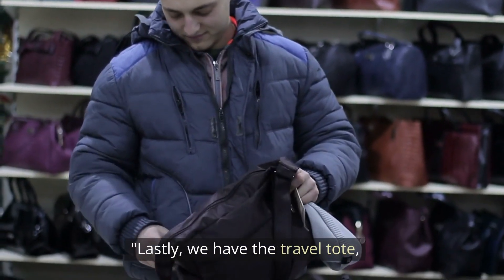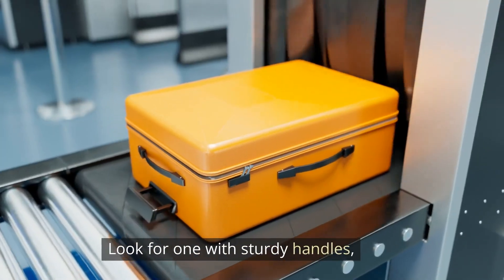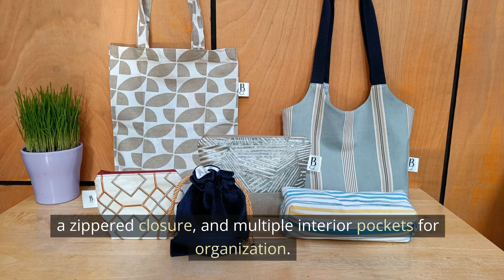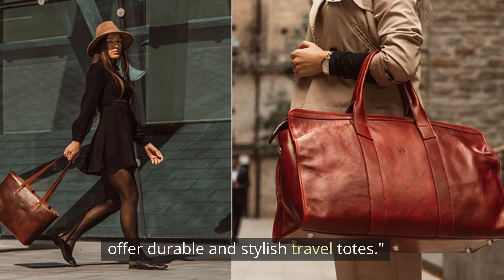Lastly, we have the travel tote, perfect for those who need a spacious bag for essentials and personal items. Look for one with sturdy handles, a zippered closure, and multiple interior pockets for organization. Brands like Longchamp, Kuyana, and Herschel Supply Company offer durable and stylish travel totes.